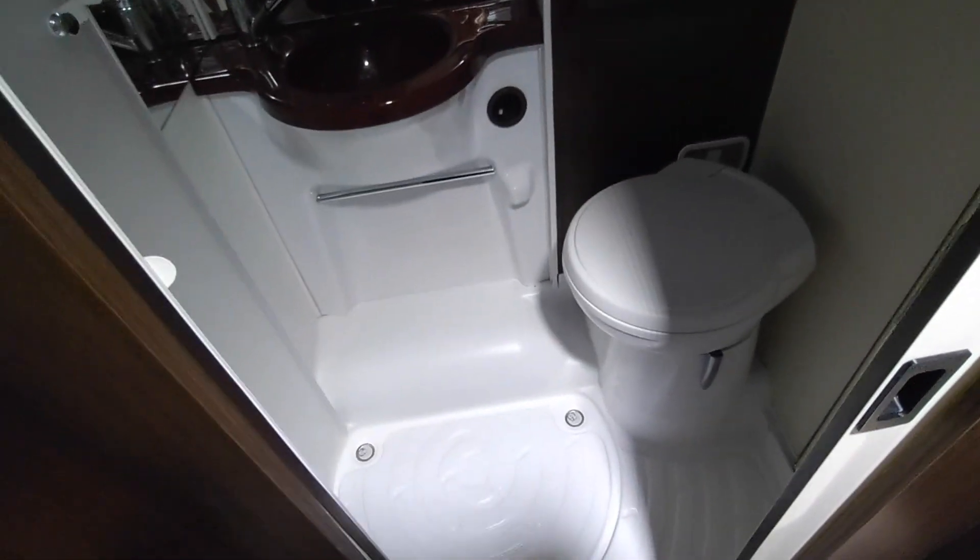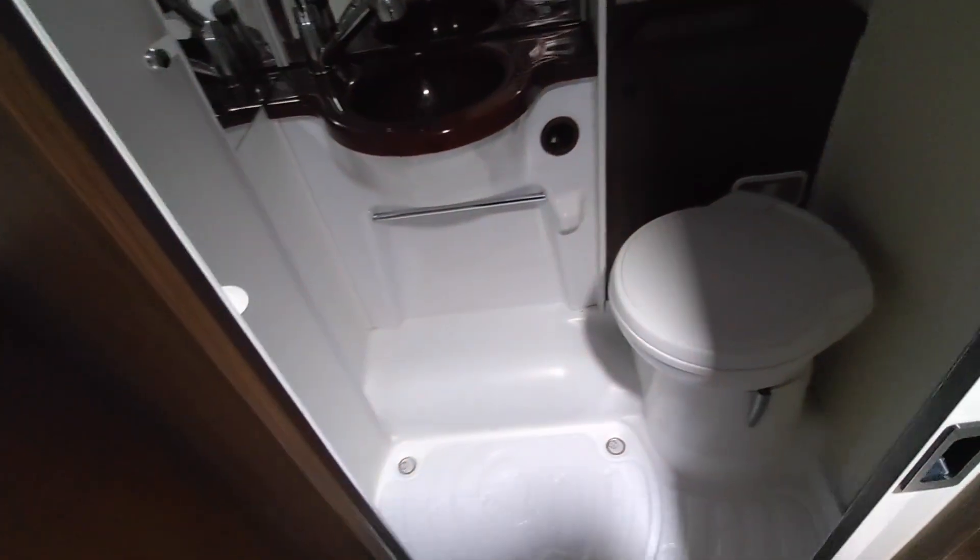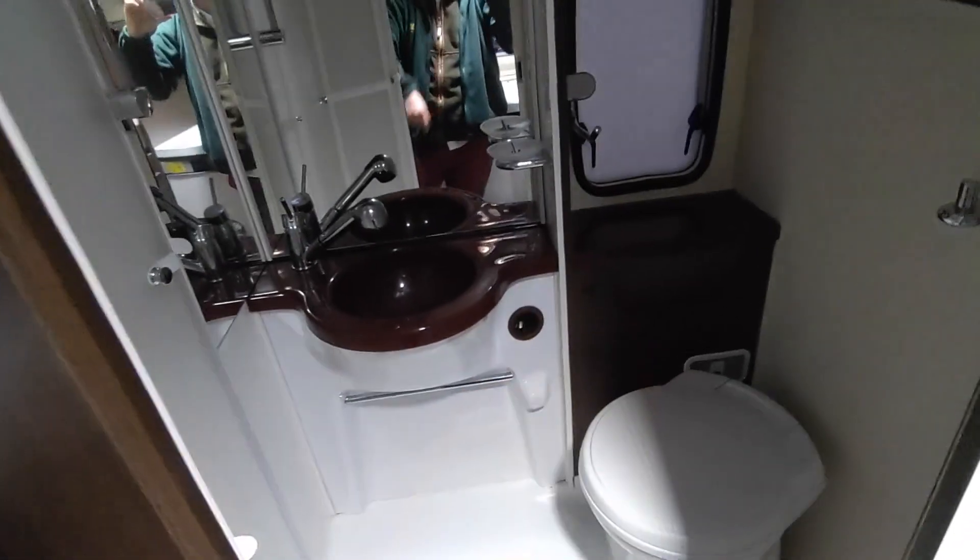LED lighting all the way around. Looking into the bathroom, you wouldn't think you could fit a separate shower in a six metre van, but you can. There's a proper shower screen that comes around to give you a separate shower cubicle, heated in there, plus a window and a roof skylight for ventilation. It's a really good size.